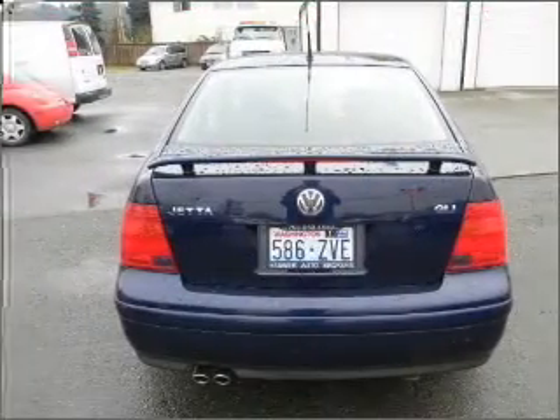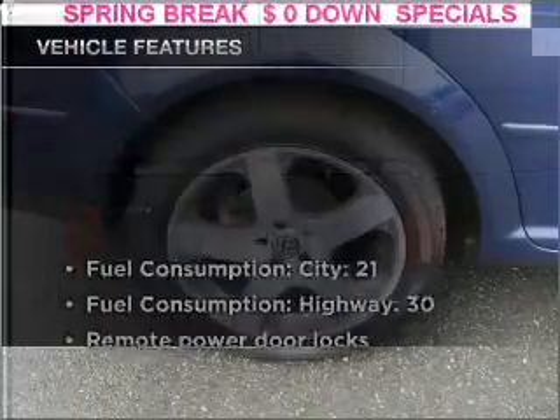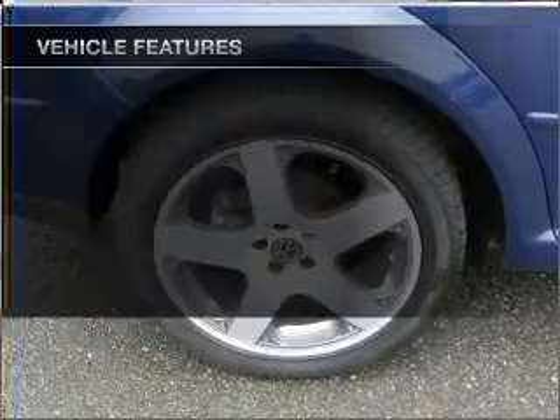Anti-lock brakes help you bring your vehicle to a safe stop. Let the sunshine in with a sunroof. And with these notable features, you won't want to miss out on the opportunity to own this amazing ride.